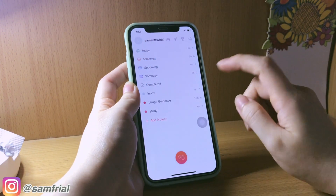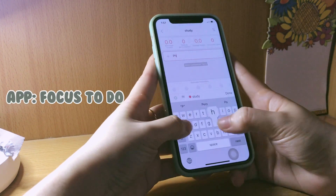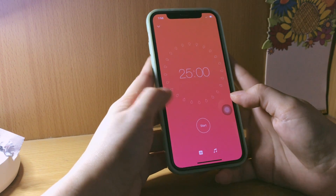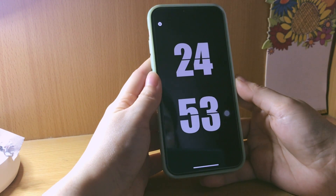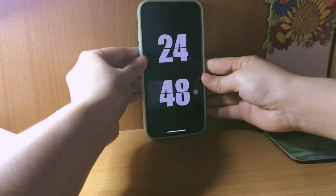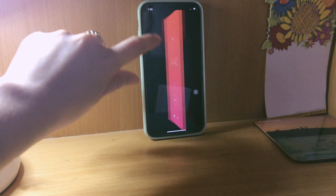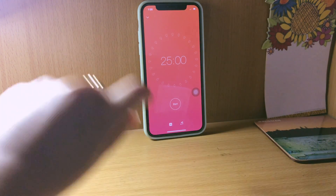It's especially helpful when you use an app that tracks your progress. The app I use for the Pomodoro technique is the Focus To-Do app — a free app from the App Store. It sets your timer to 25 minutes of focused studying with no distractions. I place my phone in front of me to monitor the time remaining, and it automatically directs you to a 5-minute break after the 25-minute study period.